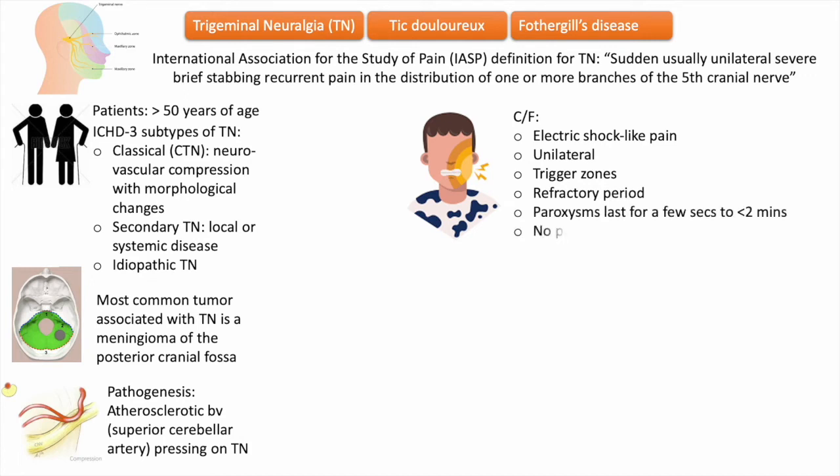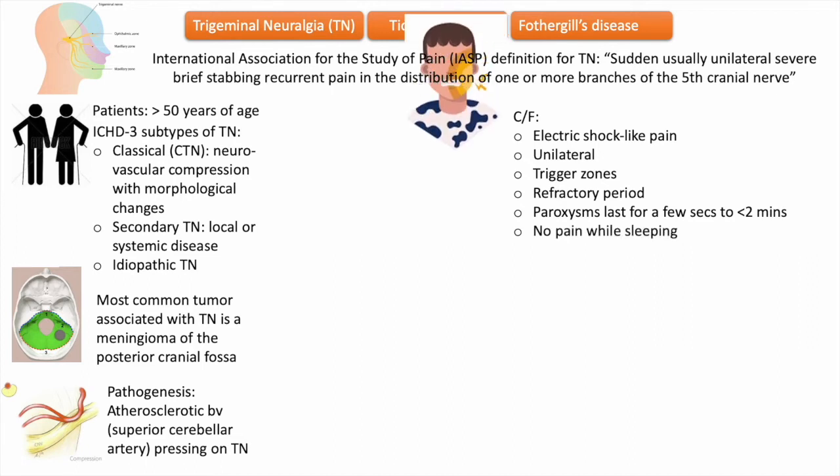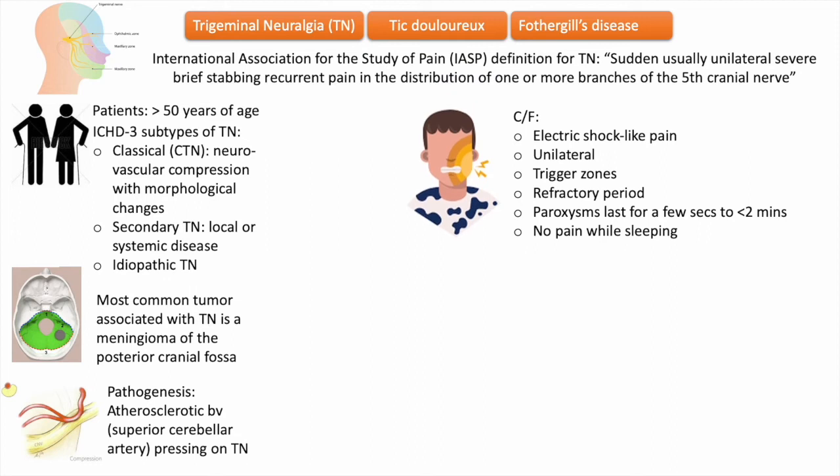Just after an attack, there is a refractory period when touching the trigger zone will not precipitate pain — this is an important point. The number of attacks may vary from one or two per day to several per minute. Paroxysms last for a few seconds to less than two minutes, and there is no pain while sleeping.